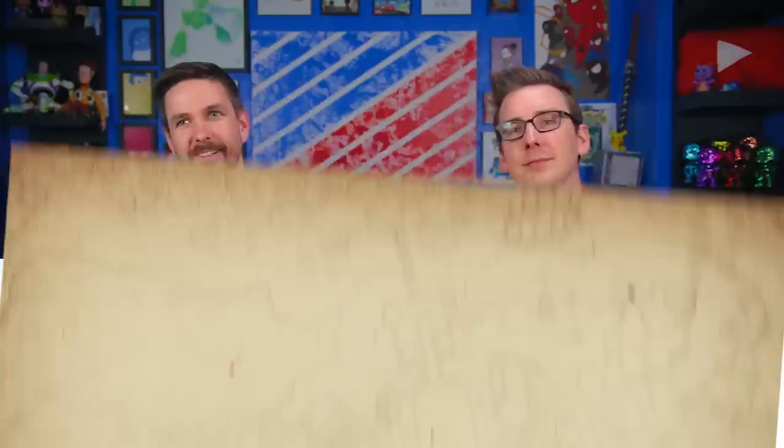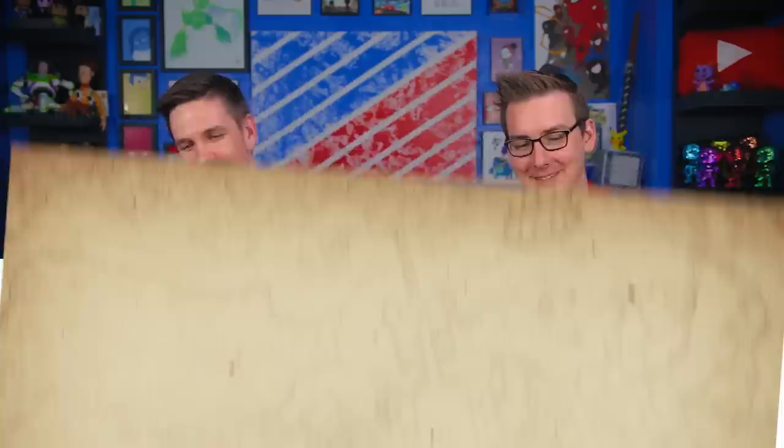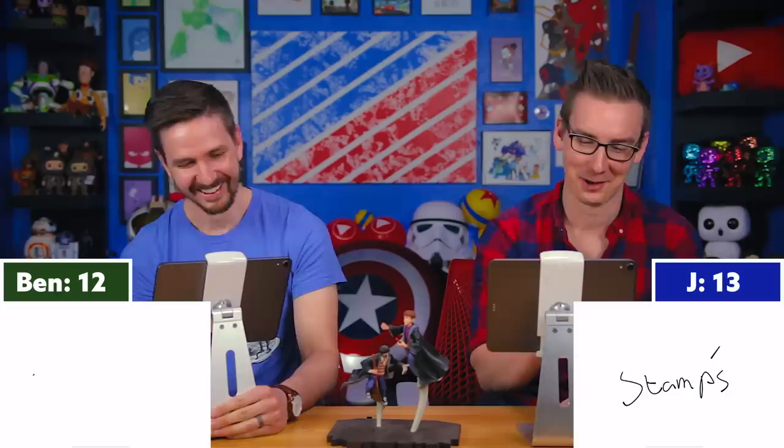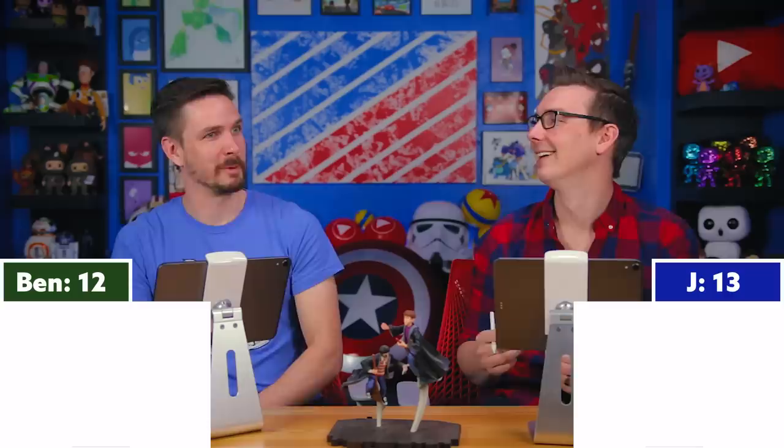Question thirteen: Which Quidditch team does Ginny eventually play for? Three, two, one — the Holyhead Harpies! Me too! You're right! Gwendog Jones and the Holyhead Harpies. Question fourteen: Why are the Dursleys angry when they receive a letter from the Weasleys? Three, two, one — too many stamps! Way too much postage — like covering the whole envelope except for a tiny inch. They're so endearing. This is why owls are so good.